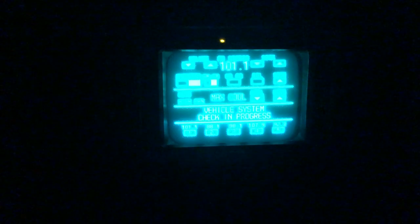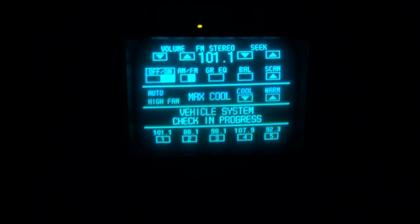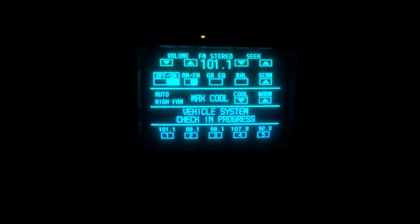Since my previous video got clipped off on the sides, I thought I'd go ahead and video one more time here. I haven't turned on the car yet, but what happens is usually when you turn the key, it'll show those lights, and then it'll go on.